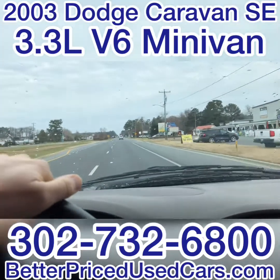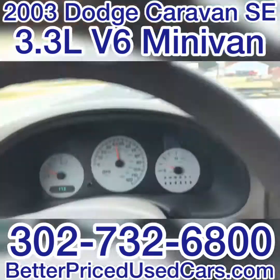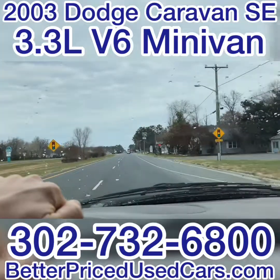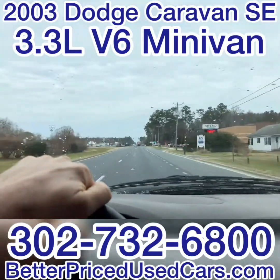Whether you're going to use it as a personal commuter vehicle, a family vehicle, or for work, this should get the job done. It gets right up to speed — a 3.3-liter V6 in a van like this that doesn't weigh that much has plenty of motor.